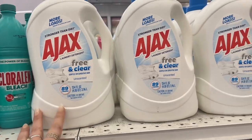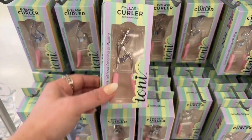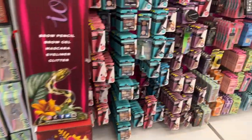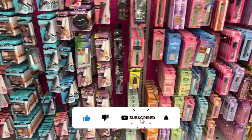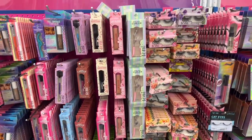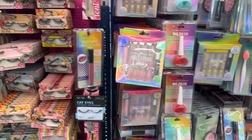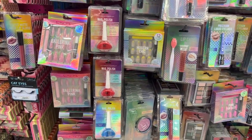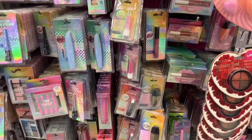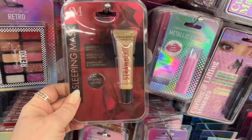These Ioni eyelash curlers are great for $1.29. I use them; I already have an Ioni one. Let's see if there's any new makeup. They have all the Ioni stuff as usual, the eyeliners, and eyelashes for $8.29. They have the Uncommon Cosmetics nail polish, and this looks new — a sleeping mask, strawberry vitamin infused.